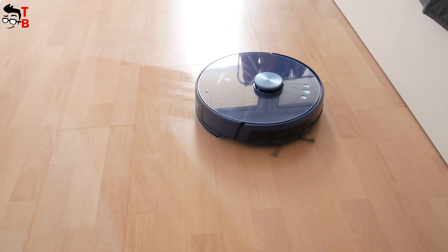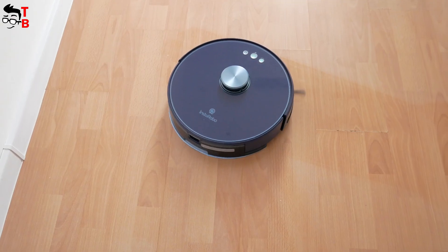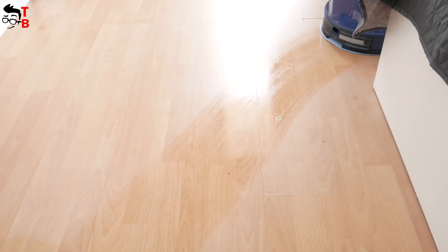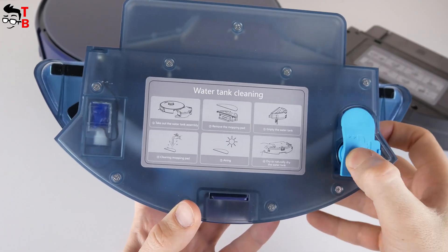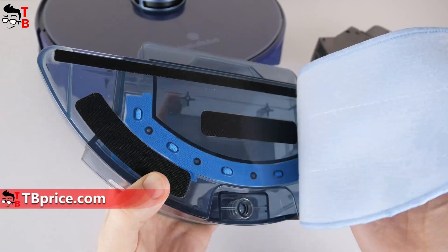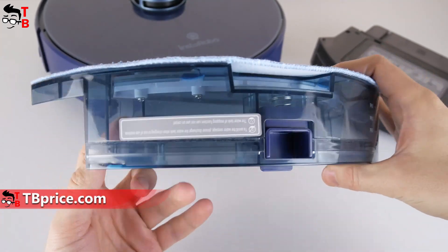A robot vacuum cleaner can not only vacuum but also mop the floor. The mopping function is a very useful feature. You should pay attention to the capacity of the water tank. The Instarobo L1 has a very large water tank of 350 milliliters. You can use it for both dry and wet cleaning. The water tank has a compartment for dry waste and water, and the mopping pad is also very big.